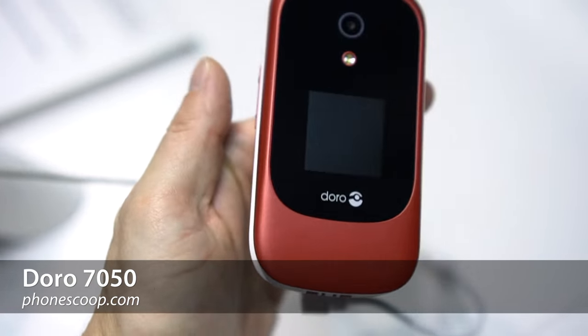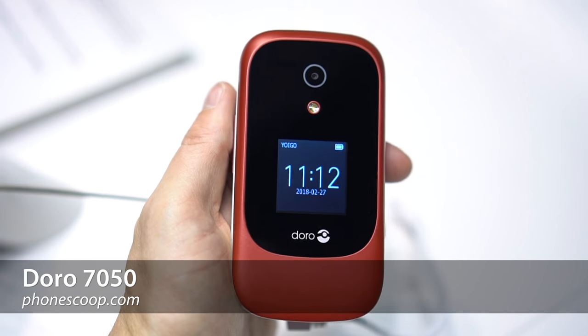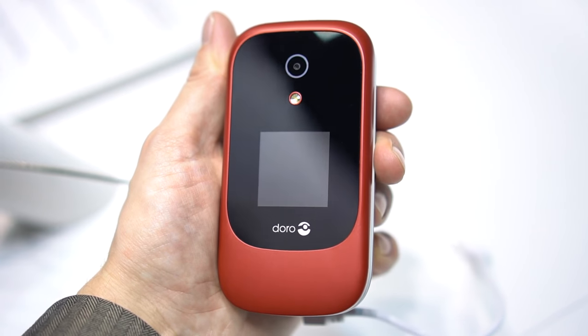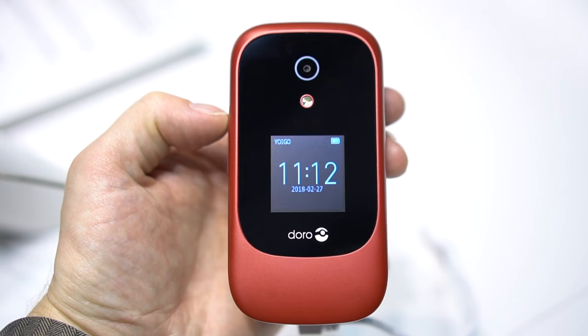This is Rich Brougham with PhoneScoop, and this is a quick look at the super simple new phone coming to Consumer Cellular later in 2018. The Doro 7050 is a classic flip phone with just the basics hardware-wise, but some slightly interesting software.